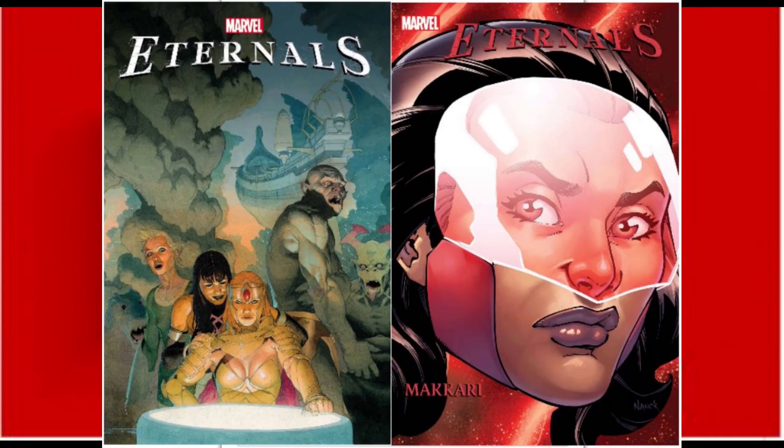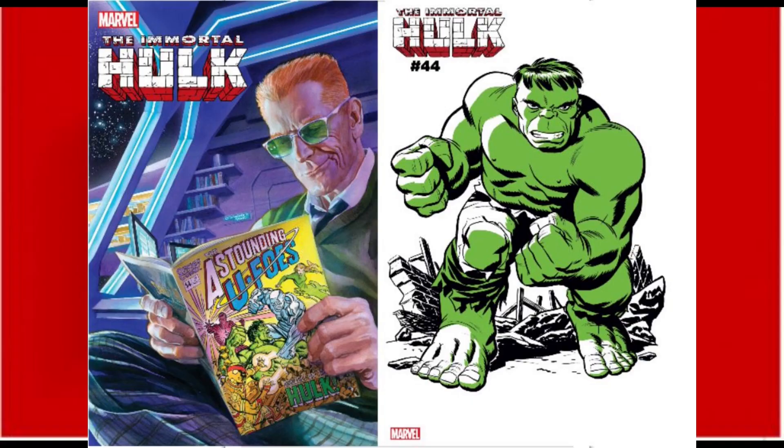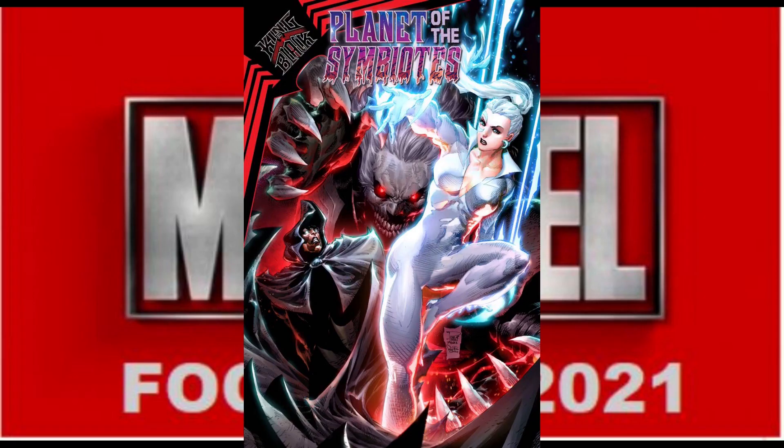We have Eternals No. 3 with two covers. Fantastic Four No. 30 has two covers — no art on the A cover as of yet. Immortal Hulk hits issue No. 44 with three covers — art for the A and two-tone covers are available. King in Black Planet of the Symbiotes No. 3 completes this run with a beautiful Philip Tan variant, and that's the only cover going to be available for this title.